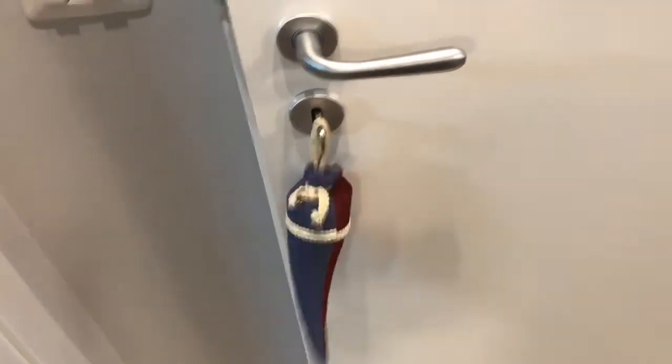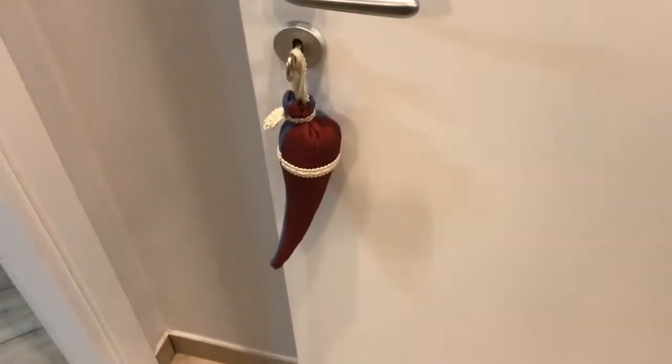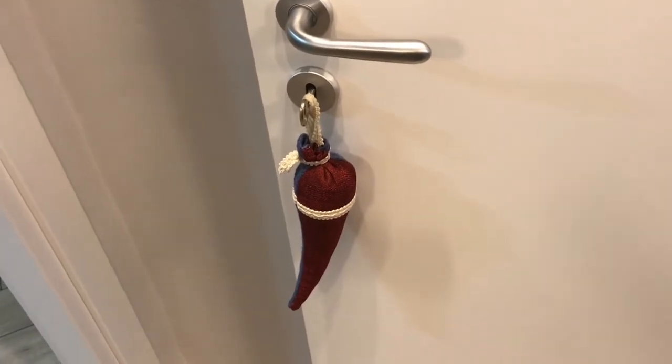This is the cornicello. You'll see these all around Naples. It's the symbol — it's a red horn and it's a symbol of fertility and strength.